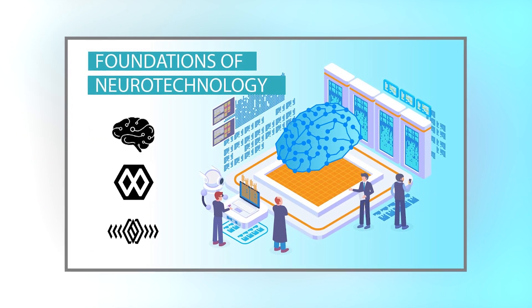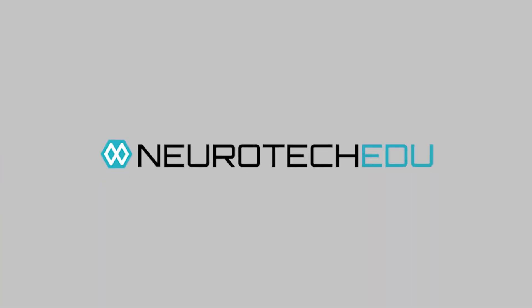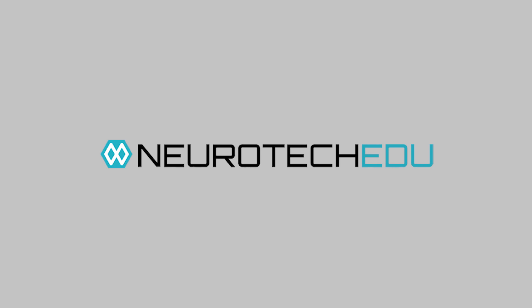Now you've got an idea of what to study — but how? We recommend our free course, Foundations of Neurotechnology, which will give you a strong foundation of the basic information you need to know. You can find it in our playlists on YouTube or on NeurotechX's neurotechedu.com. Neurotech EDU will be constantly updated with new content, so keep an eye out for that as well.